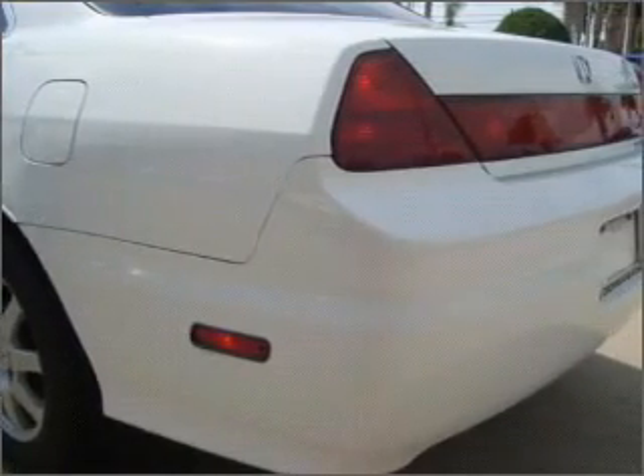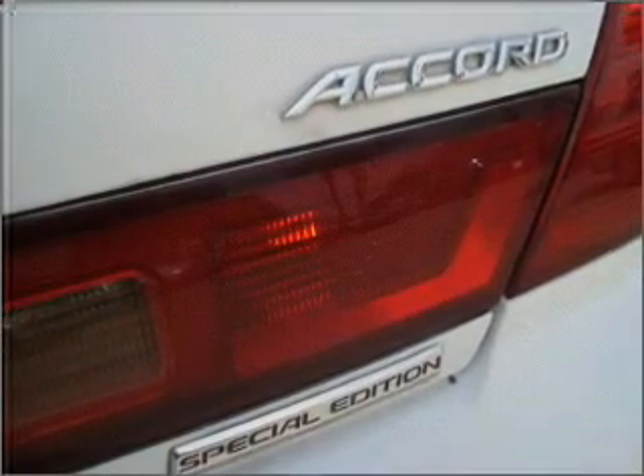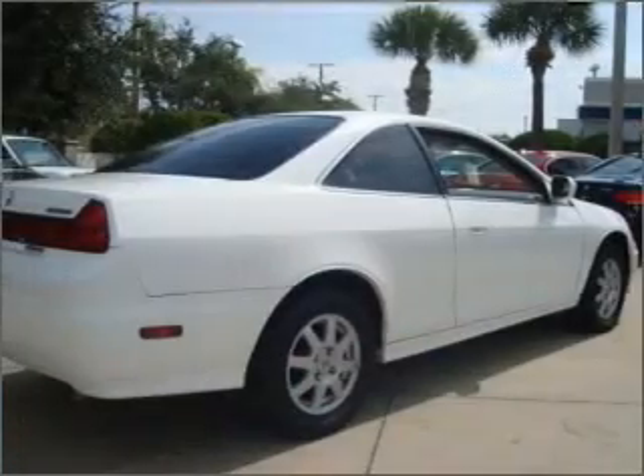Features include air conditioning, power door locks, power windows, power steering, cruise control, power mirrors, an alarm system, an AM FM stereo with a CD player, and an adjustable tilted steering wheel. Call today to schedule a test drive.